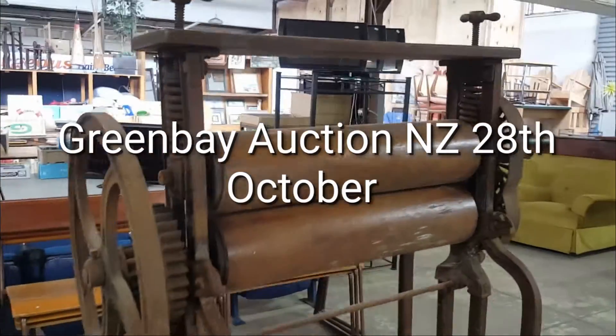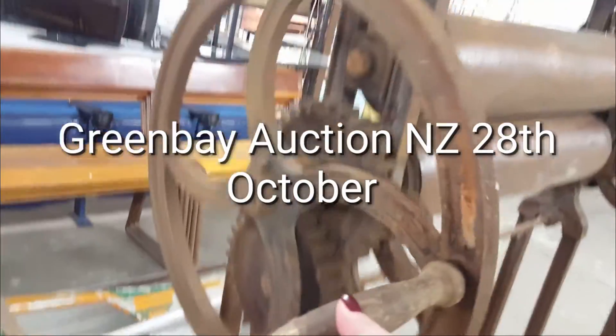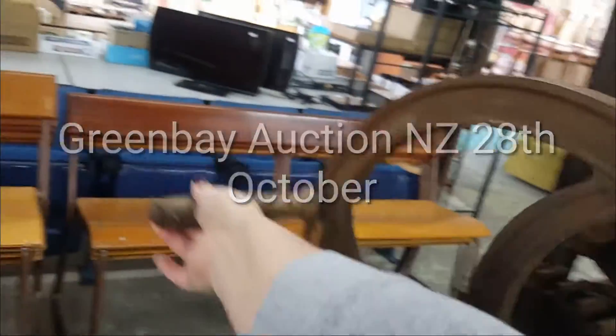Welcome to Green Bay Auctions for the 20th of October. This week is our collectible and vintage auction. Here is my hand and here is an old — what do you call it — that you used to put your washing through? Maybe it's not your washing, or something else. It's like a flattened thing.